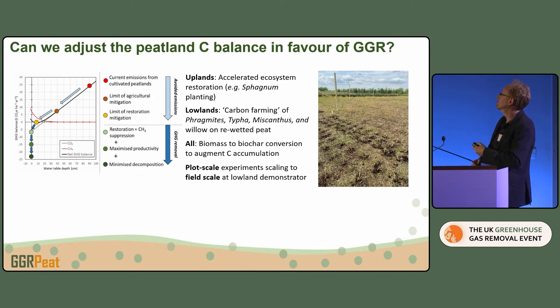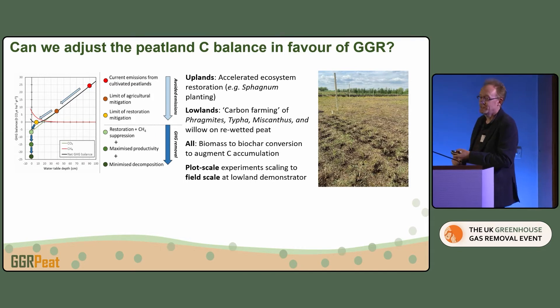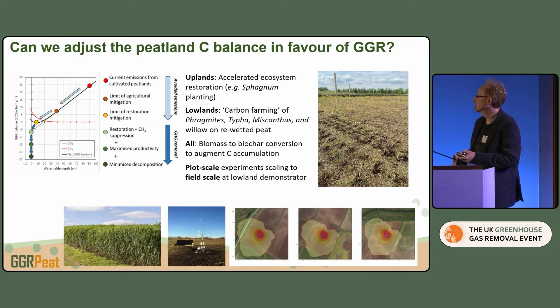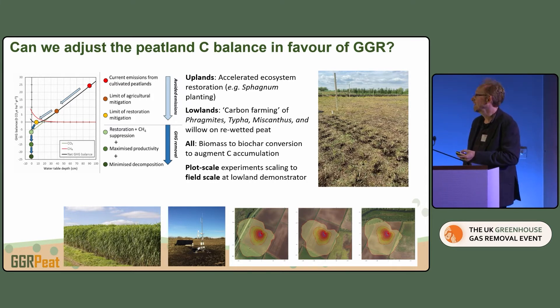We're looking at farming monocultures with high biomass productivity — both wetland and bioenergy species — and converting biomass to biochar to see if that gives us augmented carbon accumulation. We're starting at the plot scale: our lowland site was planted up last week with a variety of crops, though it's currently way too dry. We're trying to get the water up as fast as we can, and subject to how that study goes, we'll move to field scale. There are three flux towers in three fields already giving us pretty cool data.